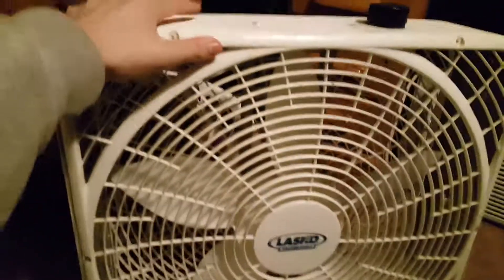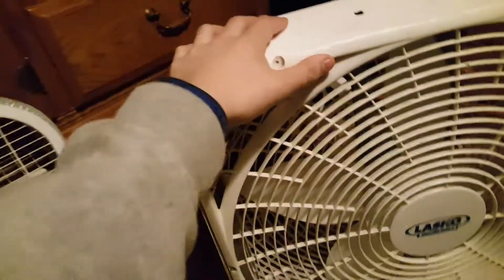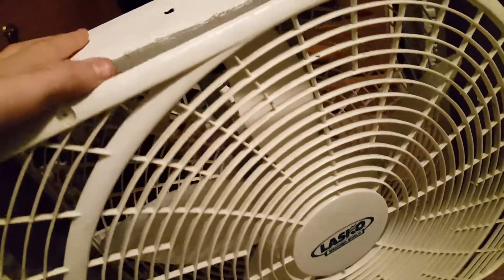Hey guys, Force Spinner back here. I told somebody in the comments there will be another fan video coming out. These are the two box fans I was talking about, the ones that don't work — the broken ones. They used to work but I cut the cord off and wired it to another fan. I'm gonna replace the motors on both of these because the motors are worn out.